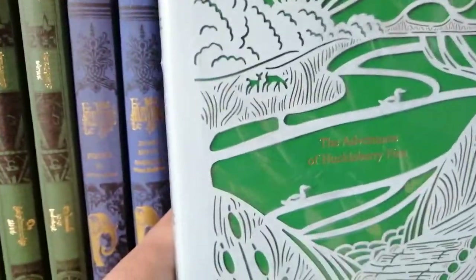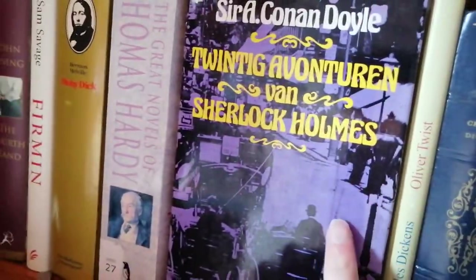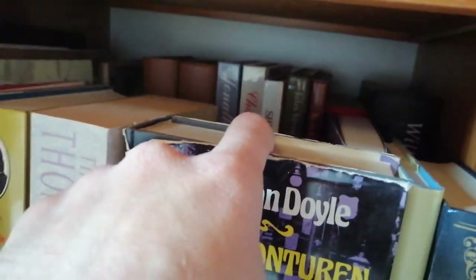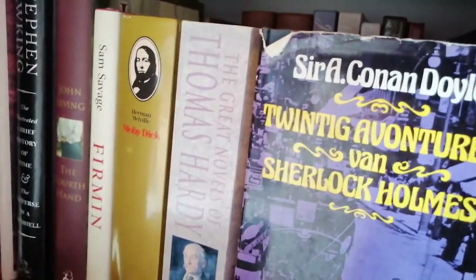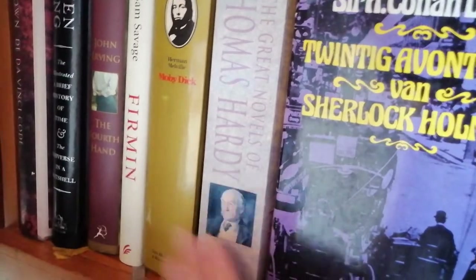We have my beautiful copy of Huckleberry Finn by Mark Twain. Here we have the 20 Adventures of Sherlock Holmes. We have Oliver Twist and David Copperfield Part Two — also found for like 10 cents and it's leather-bound. I don't know if it's real leather, the quality isn't great anymore, but 10 cents — hello. Behind those are like children's versions of these classics. Here is Charles Dickens' A Christmas Carol, and we have Thomas Hardy Great Novels, an omnibus.